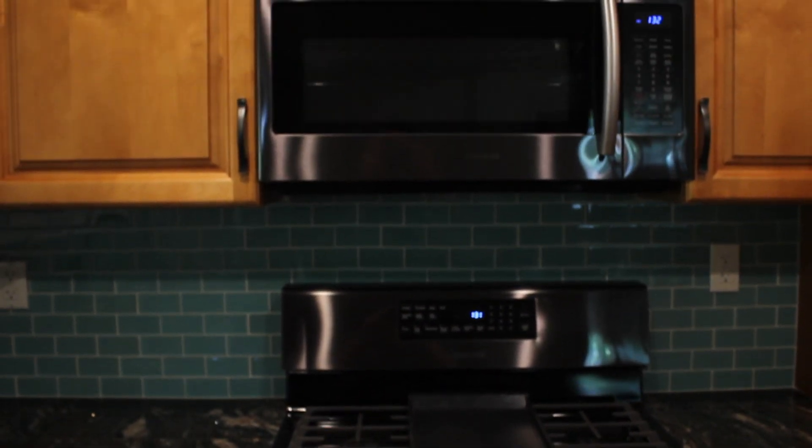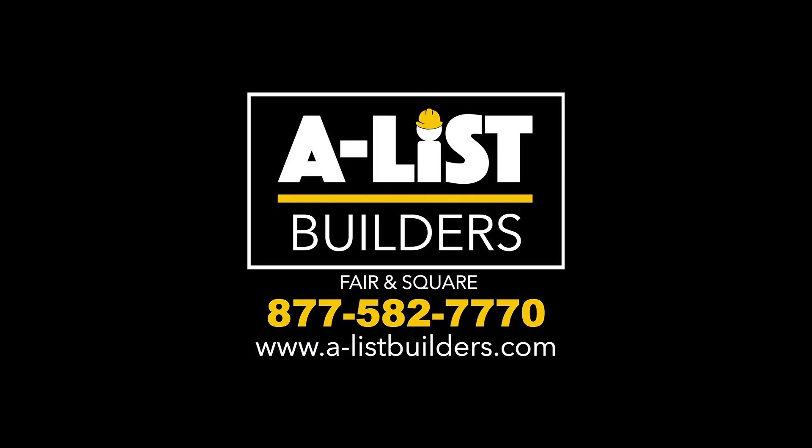Thank you for taking a look at my kitchen, my brand new kitchen. This is Brad Bjork, and if there's anyone out there that's looking to do a project of any kind, any size, any shape, I would highly recommend A-List Builders. Thanks for joining us. Bye!